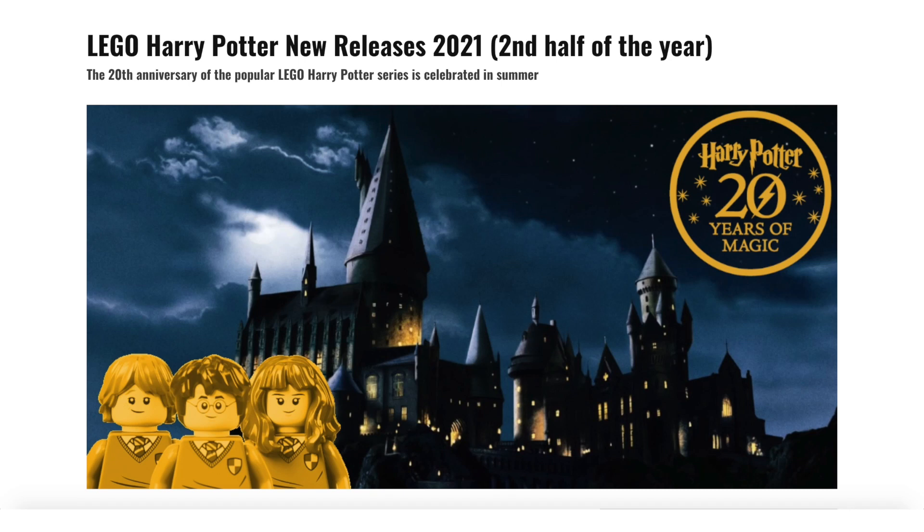Hey everyone, GoldenNinja3000 here again, and today PromoBricks has revealed some amazing new information about the Summer 2021 Harry Potter sets. Apparently some of these are going to be for the 20th anniversary of Harry Potter, which makes sense because we are getting an insane number of sets this year, and they're all going to include golden figures like the Ninjago 10th Anniversary sets.